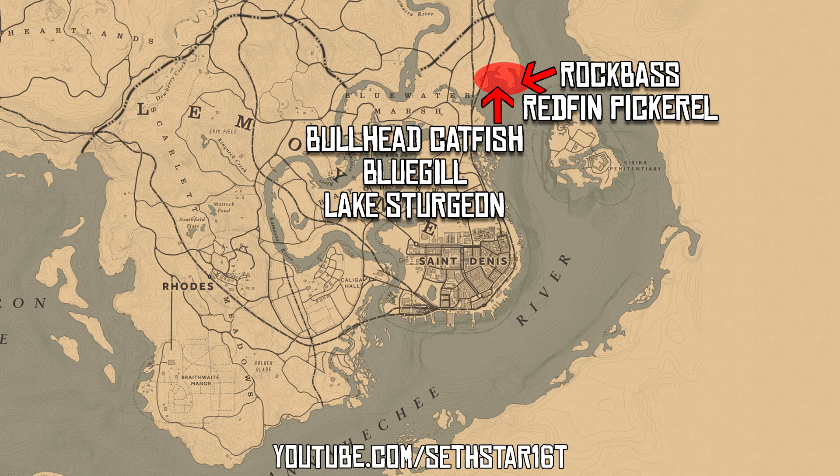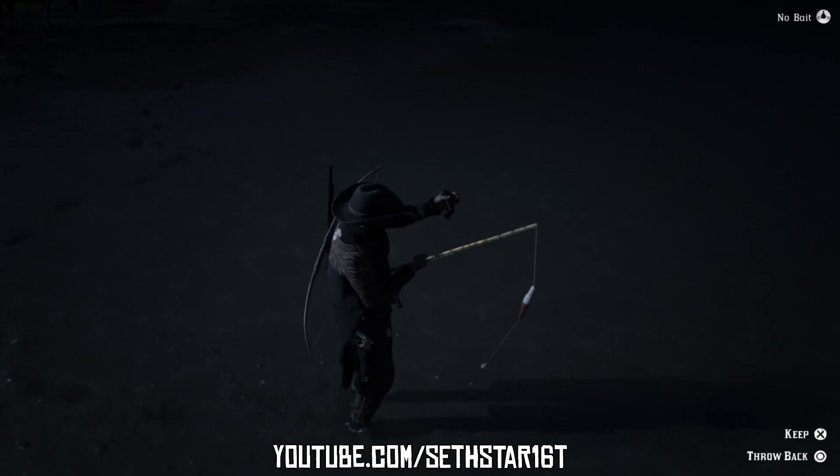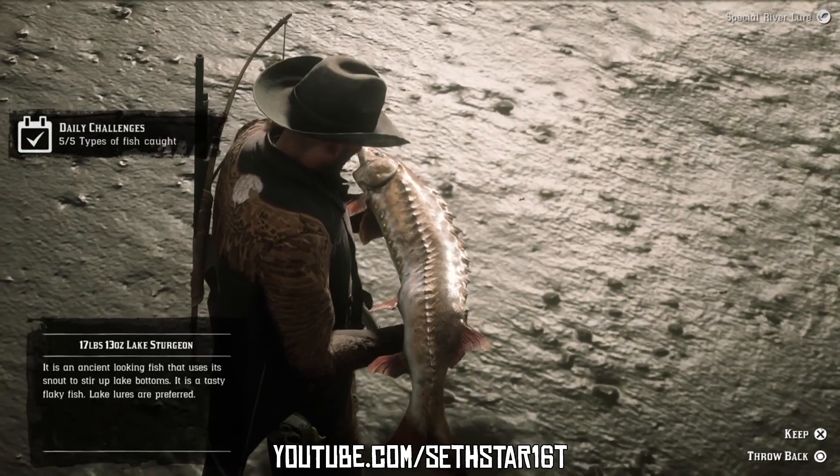Number 7: Types of Fish Caught. There are at least 5 species of fish on that far east coast. You'll need to cycle through your bobber baits and either the River Lure or Special River Lure.